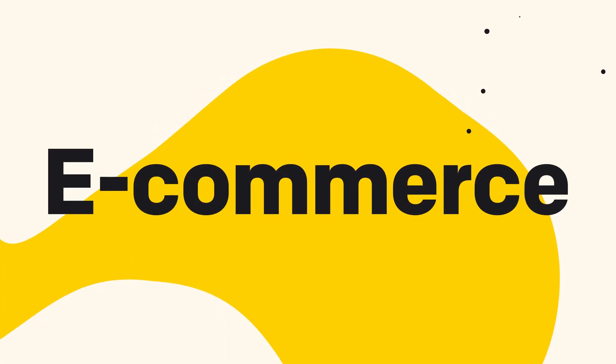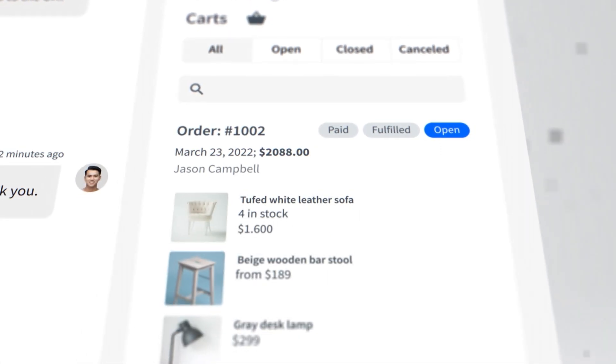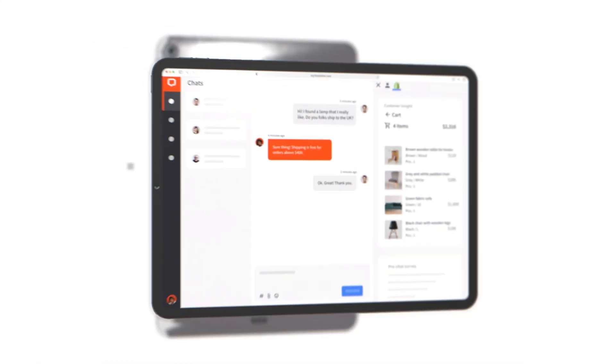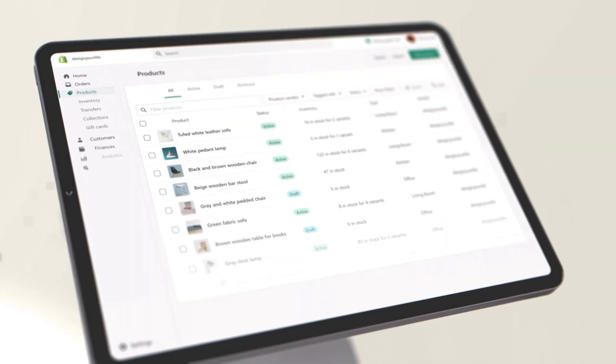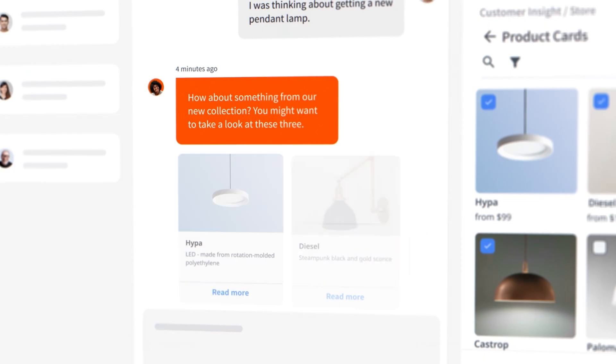For e-commerce store owners, you have integrations that can help you upsell and cross-sell directly from the live chat. With our e-commerce integration like Shopify, for example, you can see your customer's cart directly in the chat — meaning you'll have their whole cart view, which not only eases the conversation if they're asking about a particular product in their cart, but also gives you the space to cross-sell items that might be of interest to them. And when you do want to cross-sell something, it's just a product card away, which is visually so much more appealing than a long link.